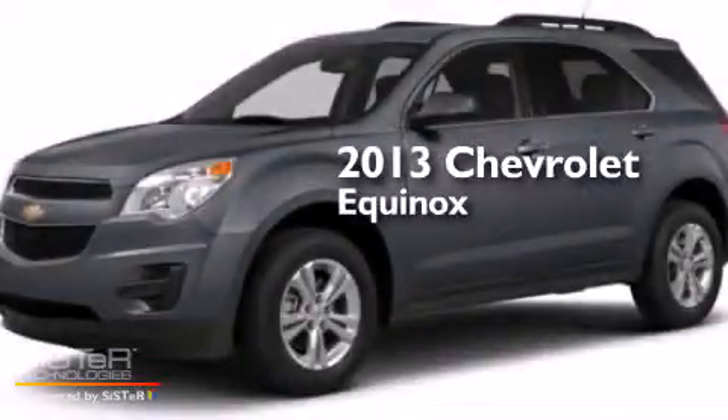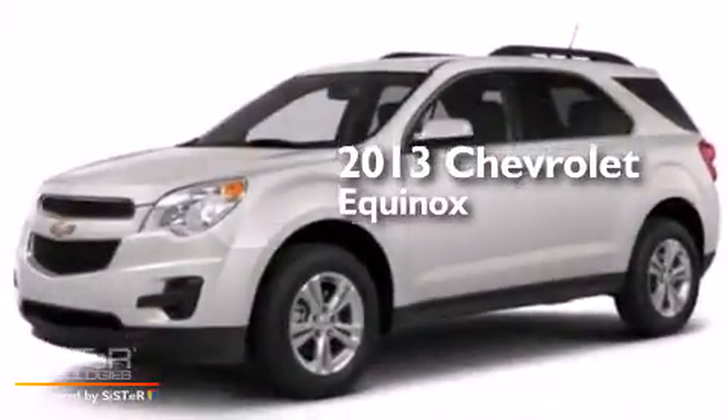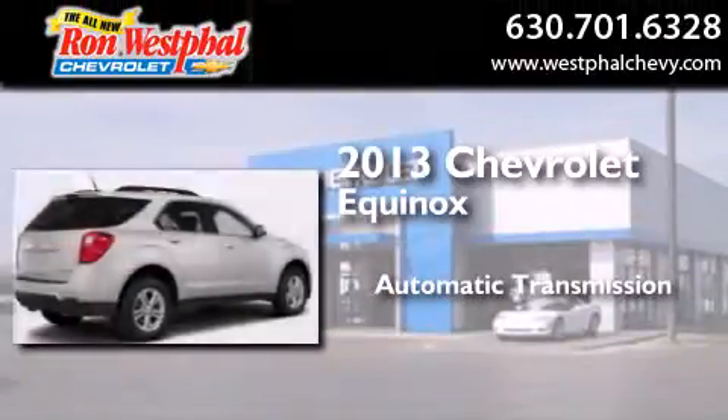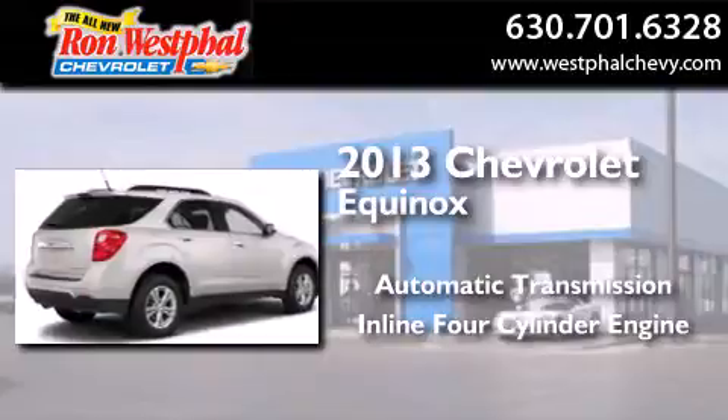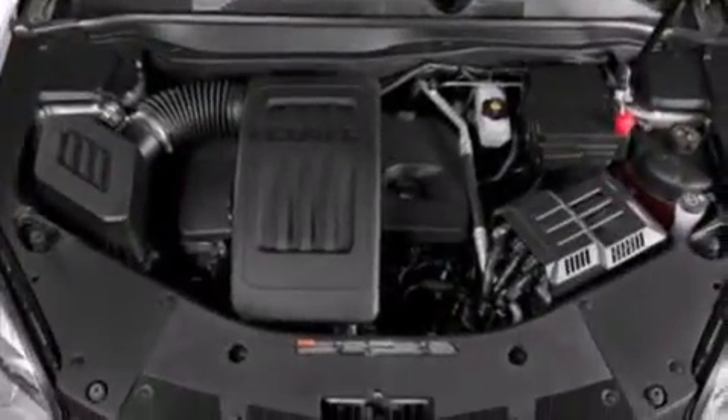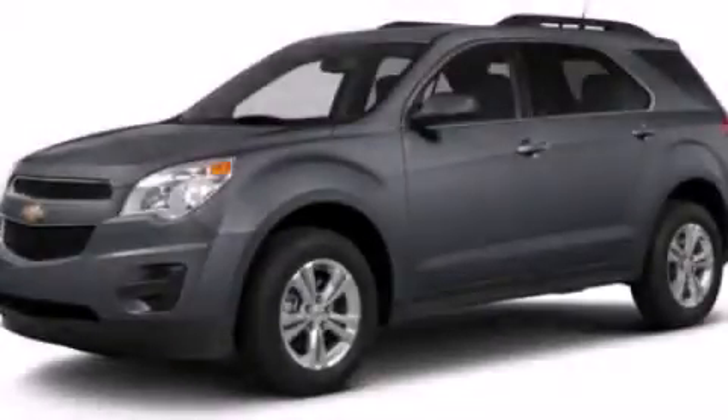This is a brand new 2013 Chevrolet Equinox. This crossover has an automatic transmission and an inline four-cylinder engine. Contact us today to arrange your test drive.